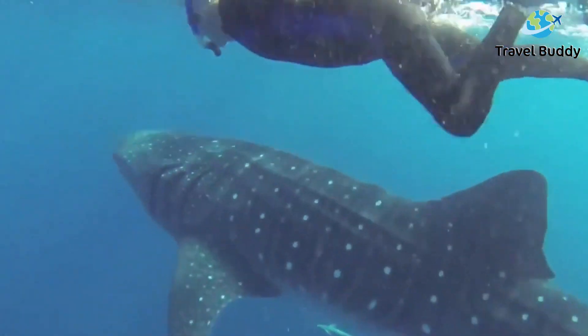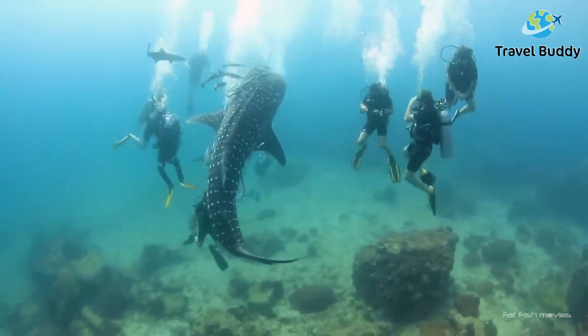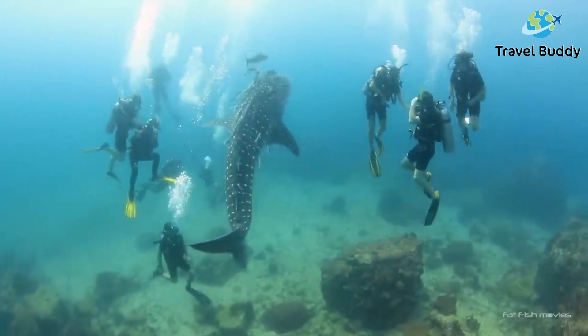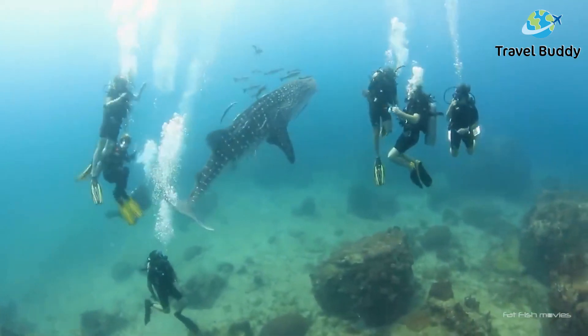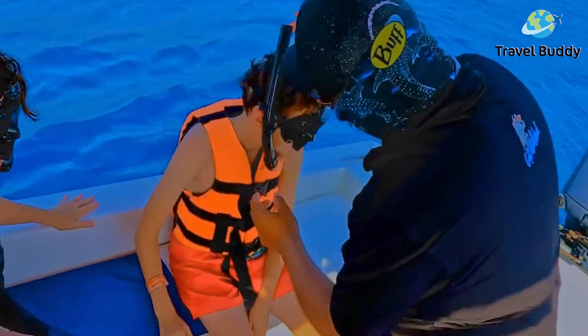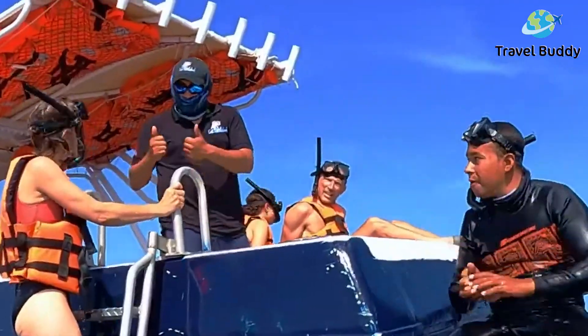Get photos next to these incredible marine beasts, or even take the chance to hitch a ride alongside them. However, please be aware that these are wild animals and need to be handled with respect. If you prefer to watch from a distance, there are plenty of boat tours where you can spot these majestic creatures from beneath the waves and even watch them come to the surface.